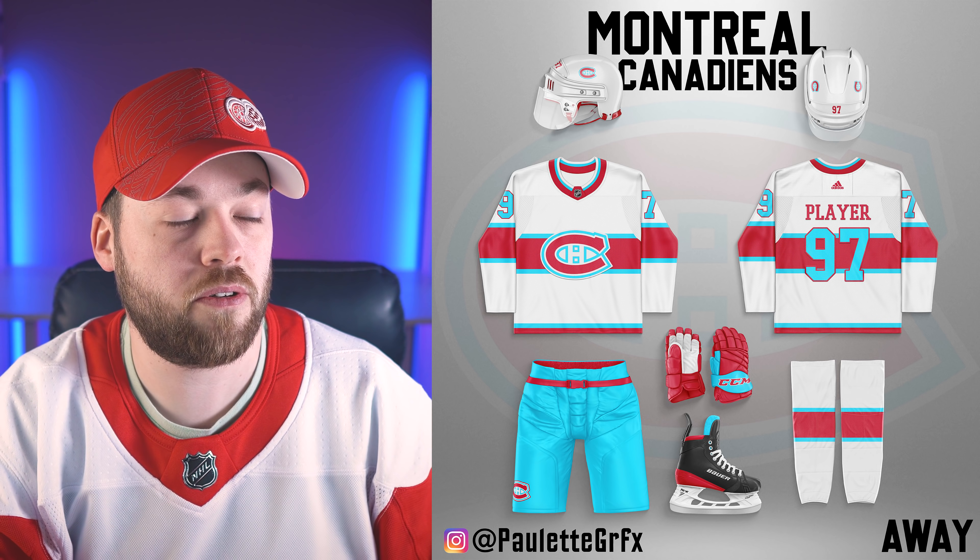Number 10, the Colorado Avalanche. This looks great. The jersey bleeds down into the pants nicely, the socks look good, the pants look good. I like this a lot.